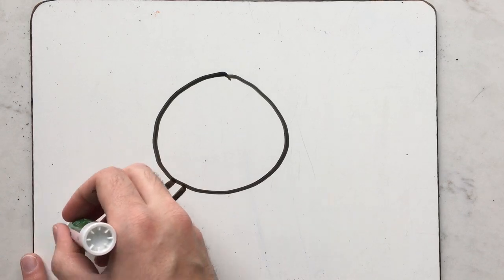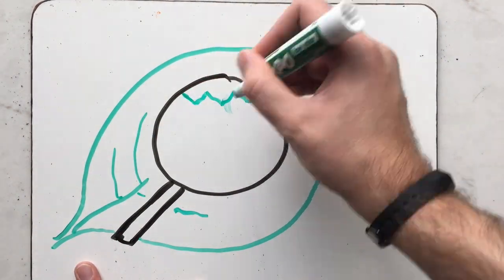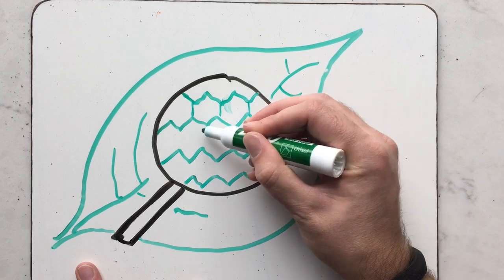Let's zoom in and take a closer look at a leaf. When fall time approaches, trees stop producing something called chlorophyll.